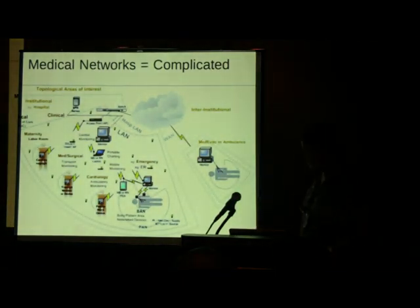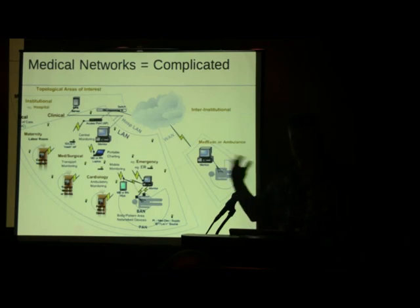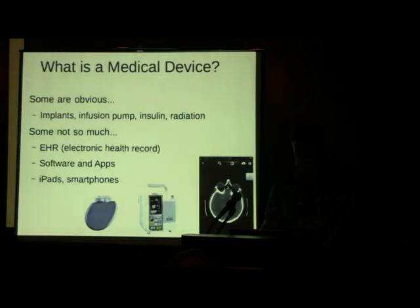Medical networks themselves can be extremely complicated. This diagram shows what's going on out there — key areas to focus on include the body area network. Just this past week on NPR there was a story about medical devices they'll implant into you that actually dissolve over time — electronic components that will biodegrade in your body. Imagine a Wi-Fi chip in your body that just disappears in a year or two. These networks are terribly complex, with different protocols, devices, operating systems, and applications.